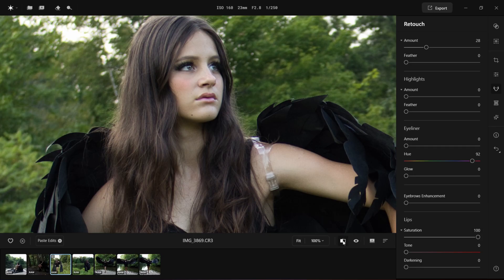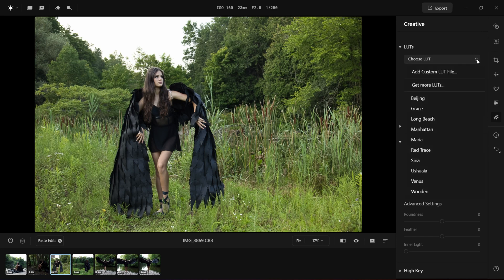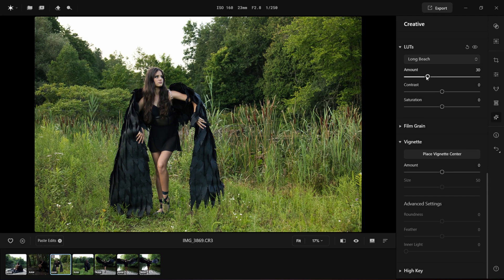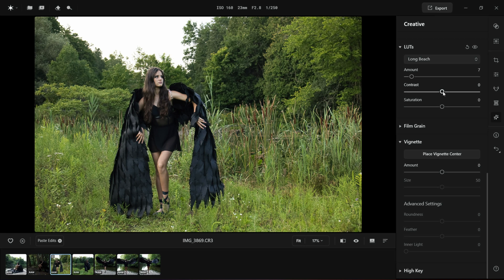Let's test more features on another photo. I went ahead and did the basic edit — here's before and after. Let's go to the creative panel. Here you will find the LUTs section. You can import your own, get more LUTs online, and try one of their built-in LUTs. I'm finding them not too strong, which is good. Let's stay with Long Beach. You can edit those LUTs further — you can adjust the amount, contrast, and saturation.